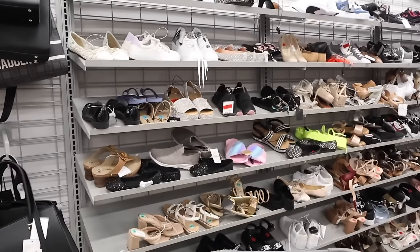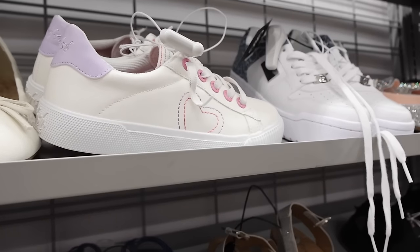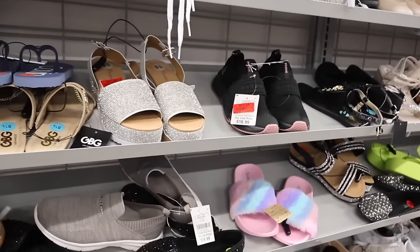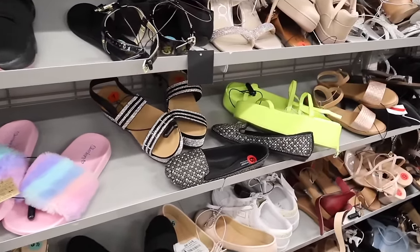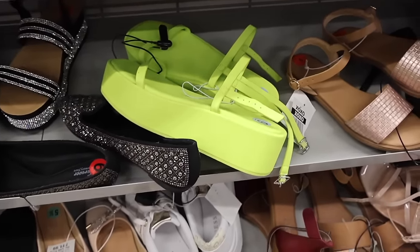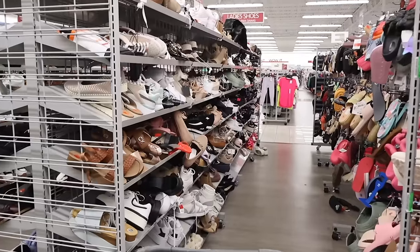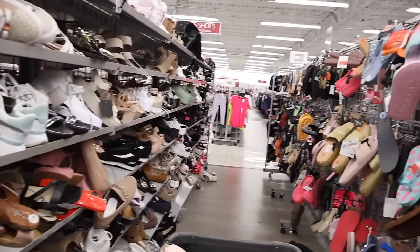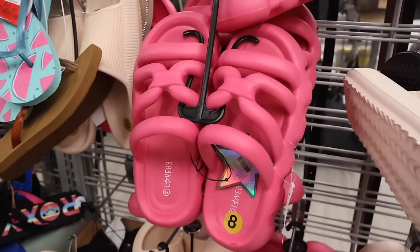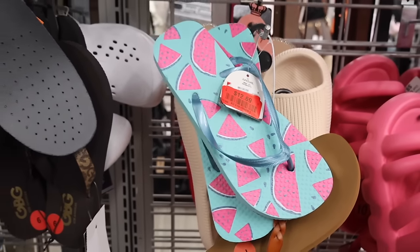Right next to the purses and backpacks, they have a really big shoe section. Look how cute these Blowfish shoes are — light pink and purple, so adorable. I'm always looking for rare finds at Burlington. There's Forever 21 in neon yellow-green for only $9. They have size six and a half, and a lot of slides — one interesting pair is only $10. These are also found at the dollar store for $12.